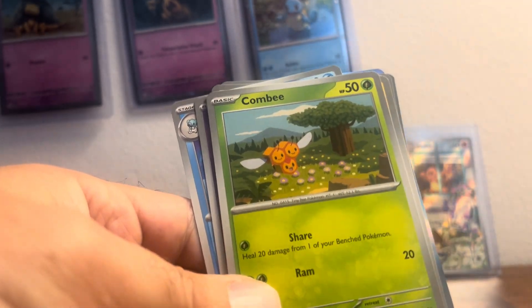We will have a booster box that we'll be opening this weekend or next, of Obsidian Flames. I don't think this is it, but I wanted to open up the ETB with you guys.